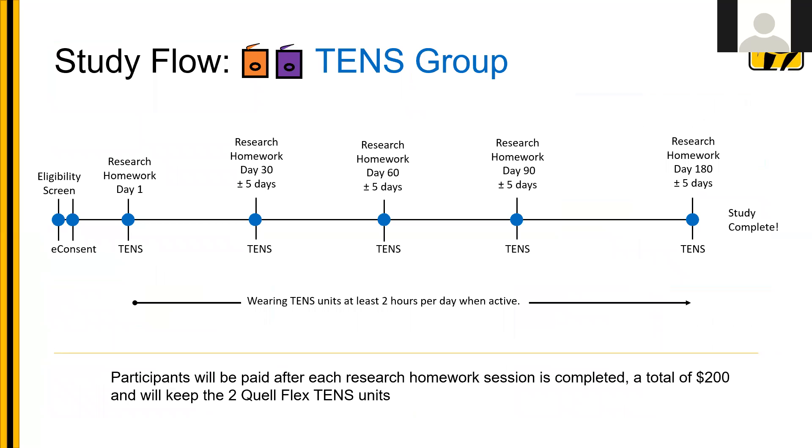For the study flow in the TENS group, we start with the eligibility screen, then e-consent, and then research homework day one. Participants then complete research homework on day one, day 30, day 60, day 90, and day 180 — a total of six months in the study. We ask that they wear the TENS unit at least two hours per day when they're active. Participants are paid after each research homework session for up to a total of $200, and they get to keep the two Quelleflex TENS units, which have a value of about $600.